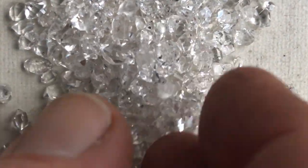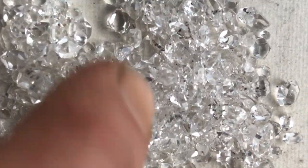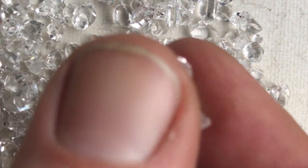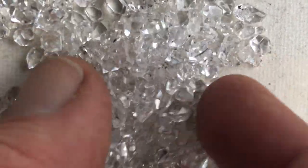The smaller you get, the more gemmy Herkimer diamonds are. That's why we call them diamonds — because they're perfectly faceted when they come out of the ground, or the vug, or wherever you find them. They're perfectly faceted and they look like little diamonds.